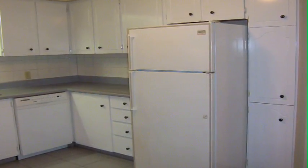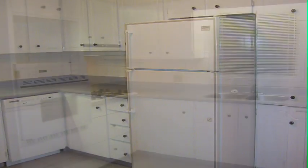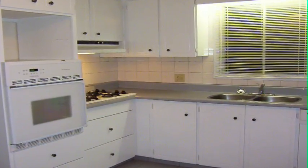Our previous countertop was a laminate countertop. It was kind of a blue-gray color. It was dingy, dirty-looking. It had a burn in it. It scratched. Dull. Chunks out of it. Corners missing. It looked terrible. You couldn't make it look nice. It didn't matter how much you cleaned.